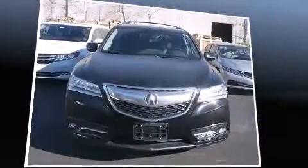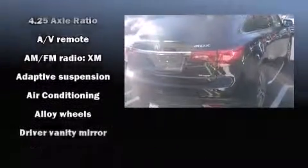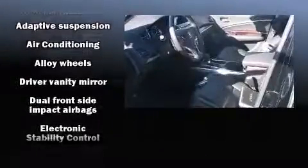Rear passengers enjoy the seat heating functionality, keeping them warm during the winter months. Rear LCD monitors provide entertainment that your passengers will appreciate, no matter how far the drive.